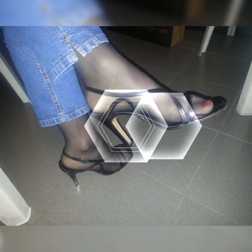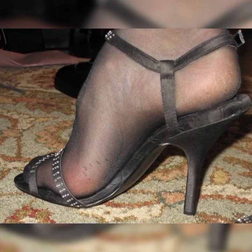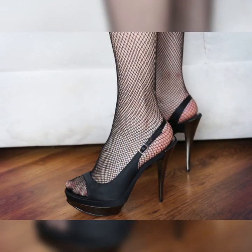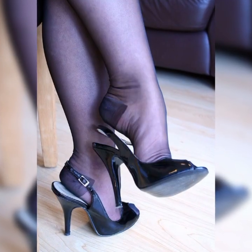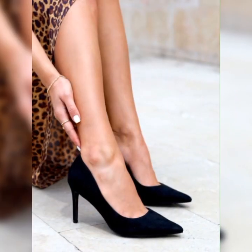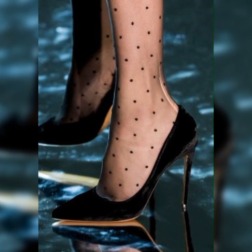And let's not forget about sustainability. Many brands are now offering eco-friendly options using materials like recycled fabrics and vegan leather, so you can look fabulous while being kind to the planet.